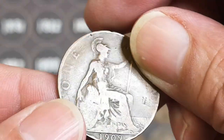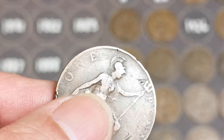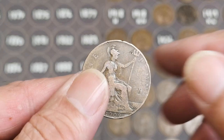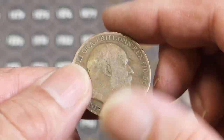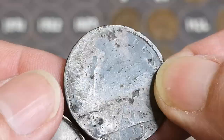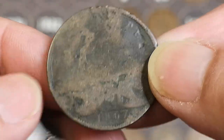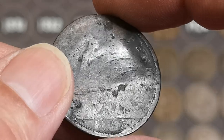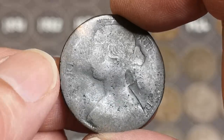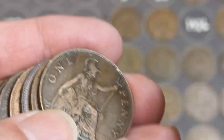Another Edward VII, this time 1909 — looking for a little dot after the N in the word 'one.' Nothing in that, just a common one. And there's a Victoria, a bit battered, very battered — 1867. We do need an 1867, terrible condition, but it's a date that's needed.